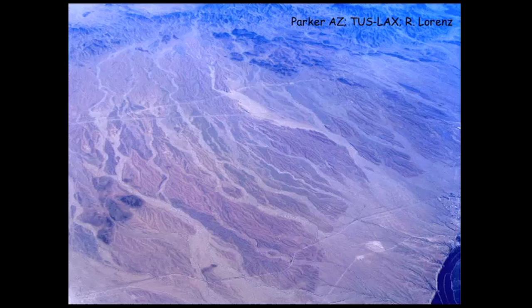Here's a picture that a friend of mine took from an airplane window showing similar scale and similar geometries — meandering channels somewhere near Parker, Arizona.